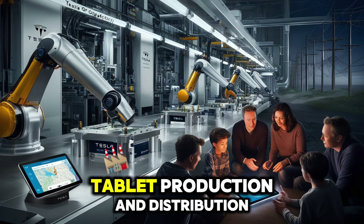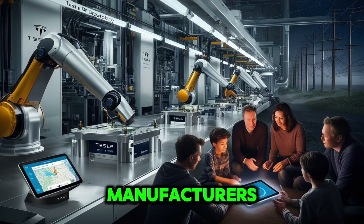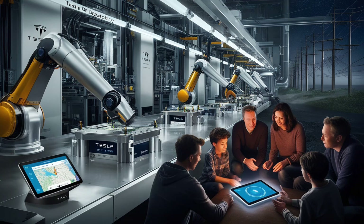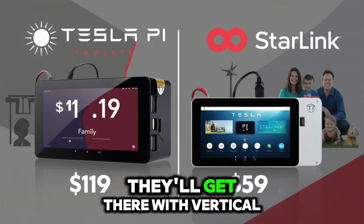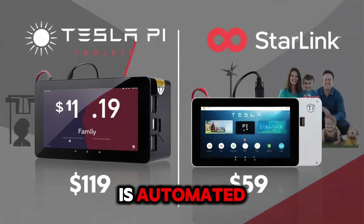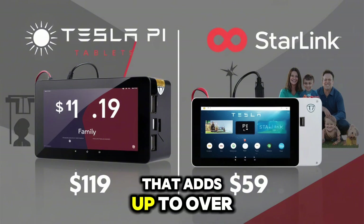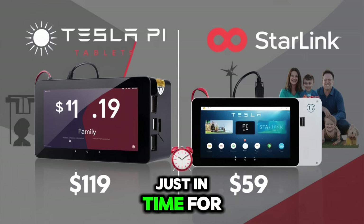How is Tesla changing tablet production and distribution around the world? Unlike Apple or Samsung, who depend on many outside manufacturers, Tesla uses its own gigafactories — from Texas to Berlin, Shanghai to Nevada — controlling every step. Samsung makes 20 million tablets yearly; Tesla plans 5 million in year one alone, and by 2027 they want to ship 15 million units annually. The same factories that built 1.8 million cars in 2023 now make tablets. At Giga Texas, 60% of work is automated — a new Pi tablet comes off the line every 15 seconds, adding up to over 5,700 tablets a day from one plant. By year's end, Tesla aims to hit 1.5 million just in time for the holidays.